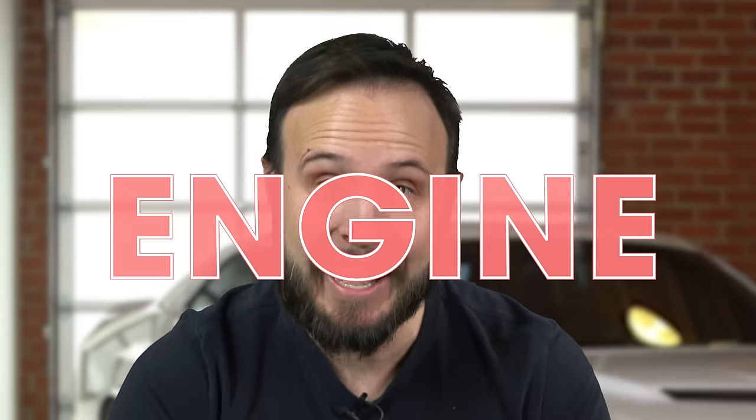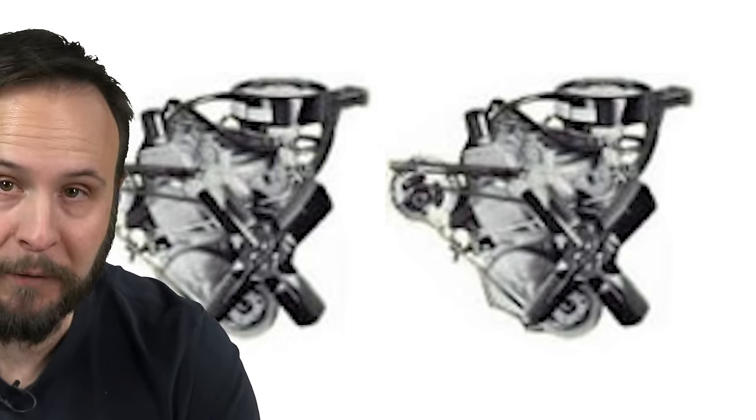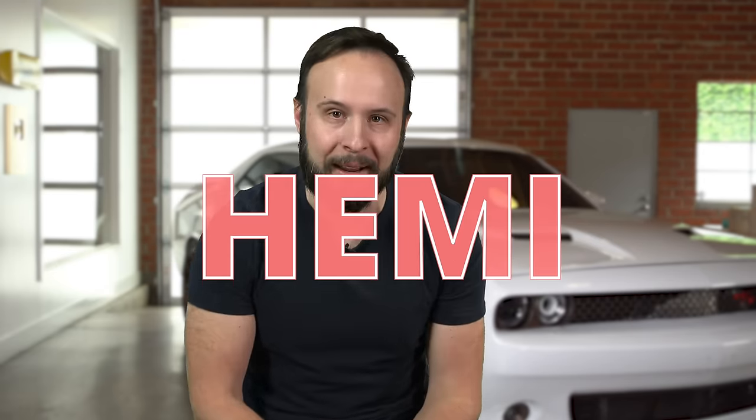Under the hood, there were nine — that's right, nine — engine options. It was a veritable horsepower buffet. You could get a 198 slant six or a 225 slant six. You could get a 318, a 340, or a 360 V8. Or bump up to a 383 V8, or even the 440 cubic inch V8 with a four-barrel carb or the six-pack. Last but not least, you could opt for the 425 horsepower 426 cubic inch Hemi. It was no ordinary horsepower buffet — we're talking steak and lobster here, people.